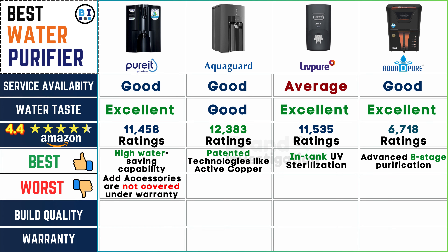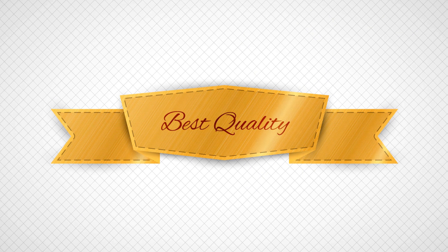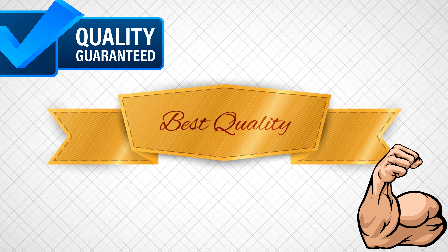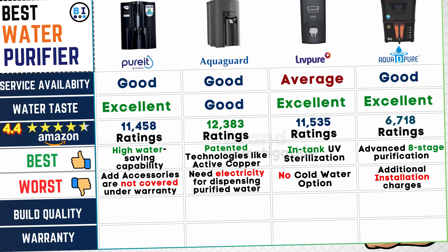Let's identify any shortcomings or drawbacks associated with each purifier. Drawbacks across the brands include accessories not covered under warranty for Pure It water purifier, the requirement of electricity for dispensing purified water with AquaGuard, the absence of a cold water option for Live Pure water purifier, and potential additional installation charges for Aqua D Pure water purifier — highlighting important considerations for potential buyers.